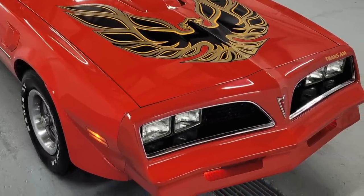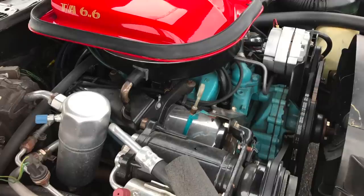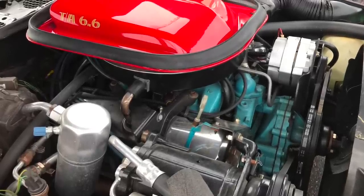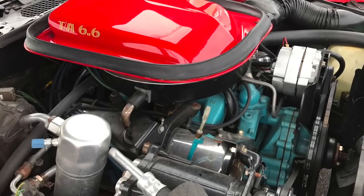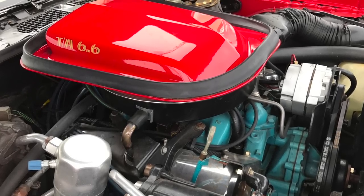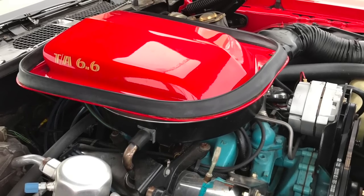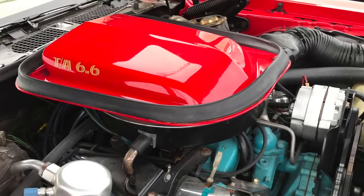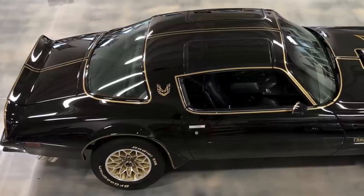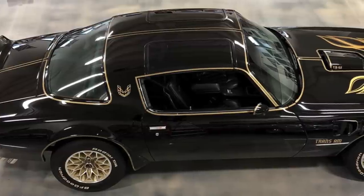The '77 Trans Am had quicker acceleration only when equipped with its optional top-performance engine, which was the W72 Performance Package version of the 6.6-liter, 400-cubic-inch V8, which was rated at 200 horsepower and 320 pound-feet of torque. The W72-equipped '77 Trans Am was on average a second quicker in the quarter mile than the Z28.